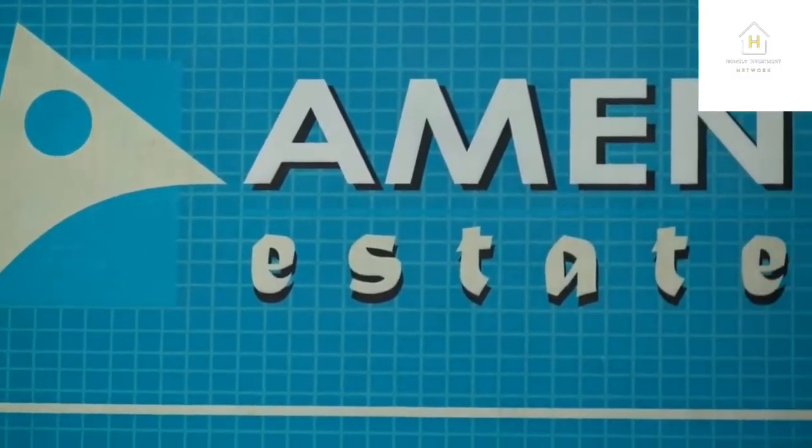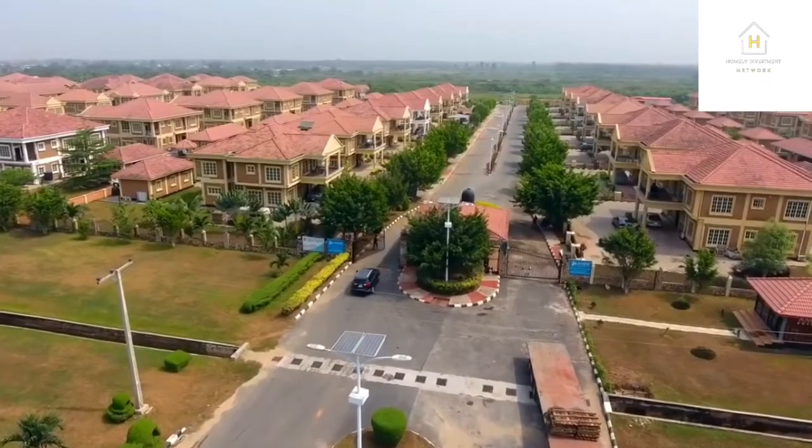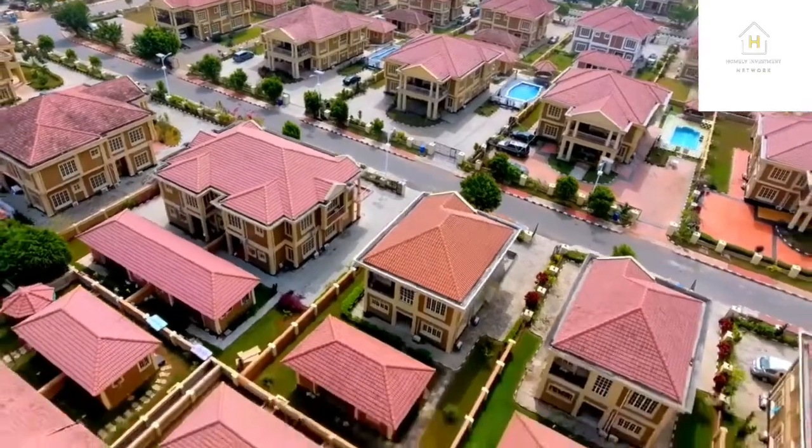As you know, the Dangote Refinery is housing over 90,000 workers in this axis — where would they stay, where would they reside? The closest finished residential estate right now is Amen Estate, and you know how much it costs to get in there. This is why you need to buy here for investment. If you buy now when it's cheap, it's going to give you a lot of money.